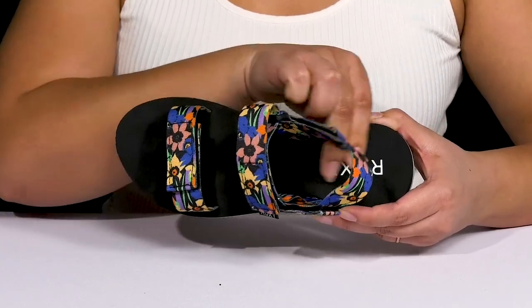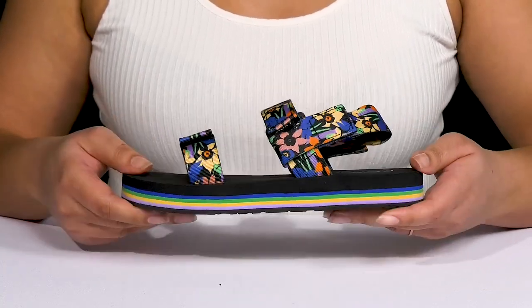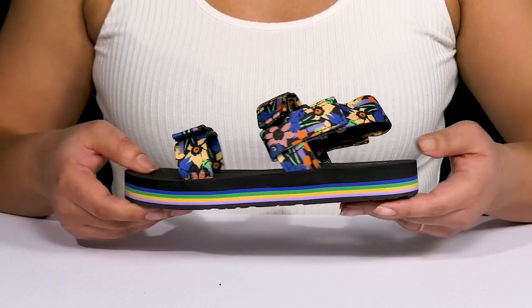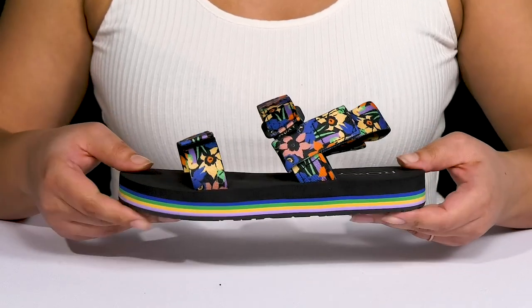The brand name is printed at the heel. The lightweight midsole adds contrast with its colorful layered design for added fun, and you'll get a small lift from it as well.